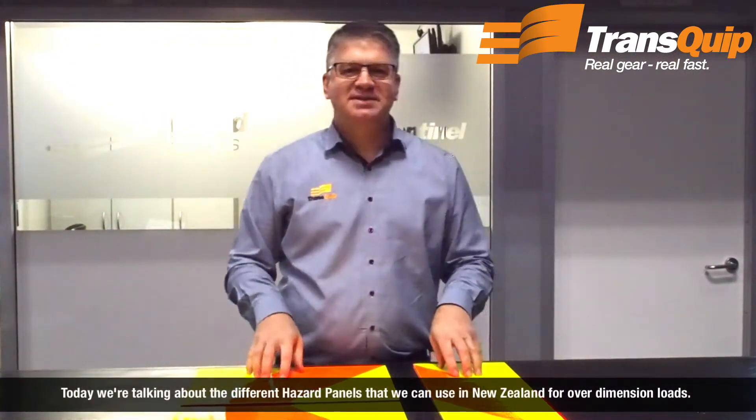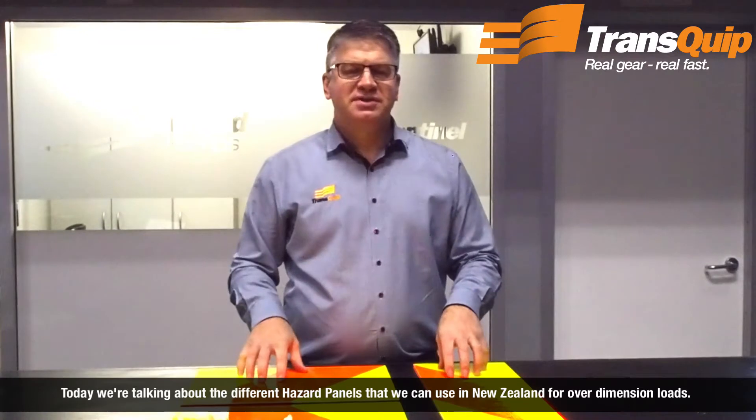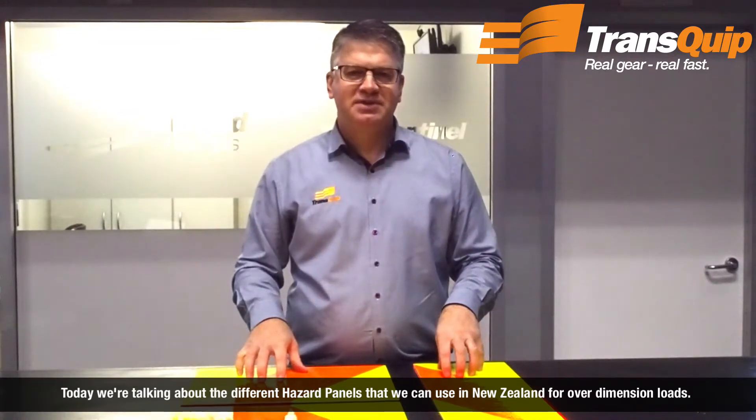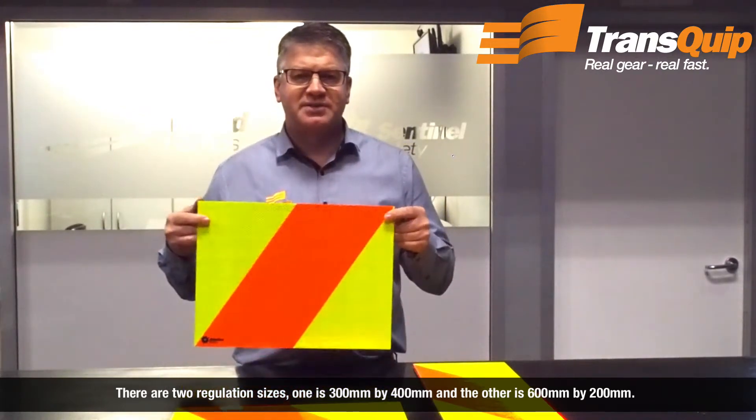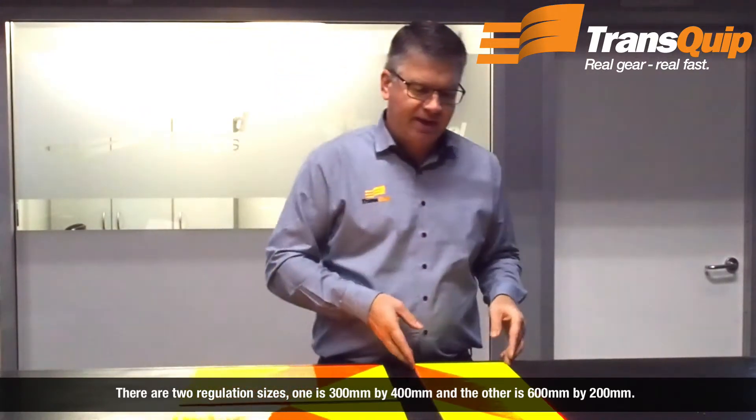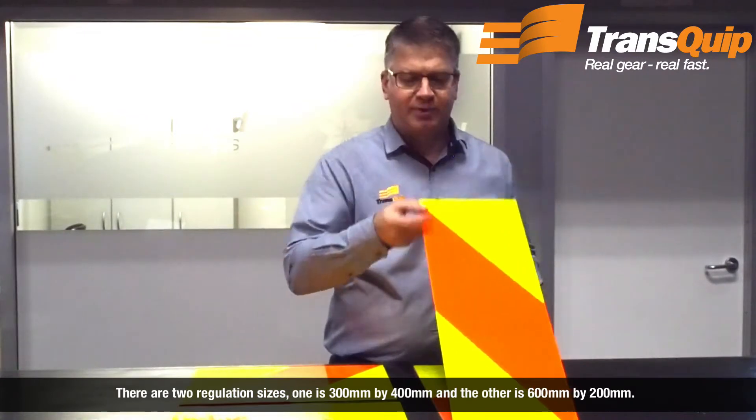Today we're talking about the different hazard panels that we can use in New Zealand for over-dimension loads. There are two regulation sizes: one is the 300 by 400 and the other is the 600 by 200.